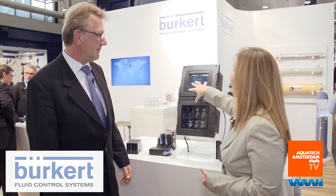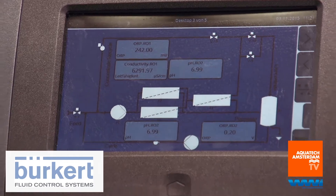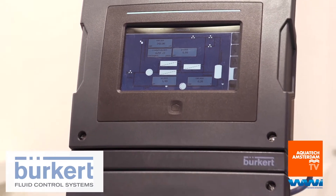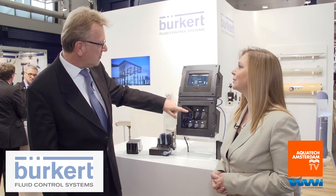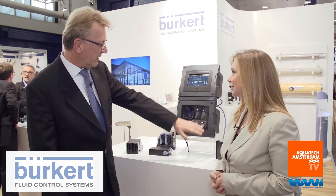On the display screen behind us we can see how all of these pieces fit together. This is an RO system which we also have here on the booth, and we are displaying some of the measurement values from that RO system. All the sensor cubes are connected via our own bus system.